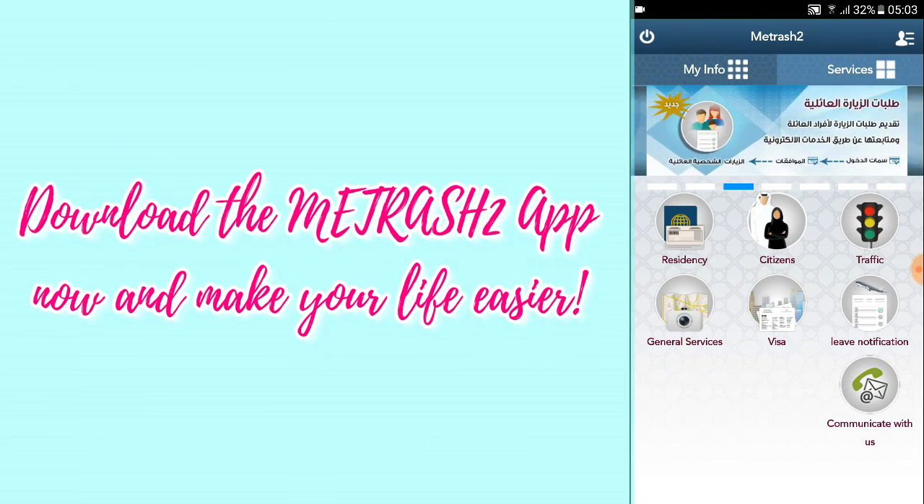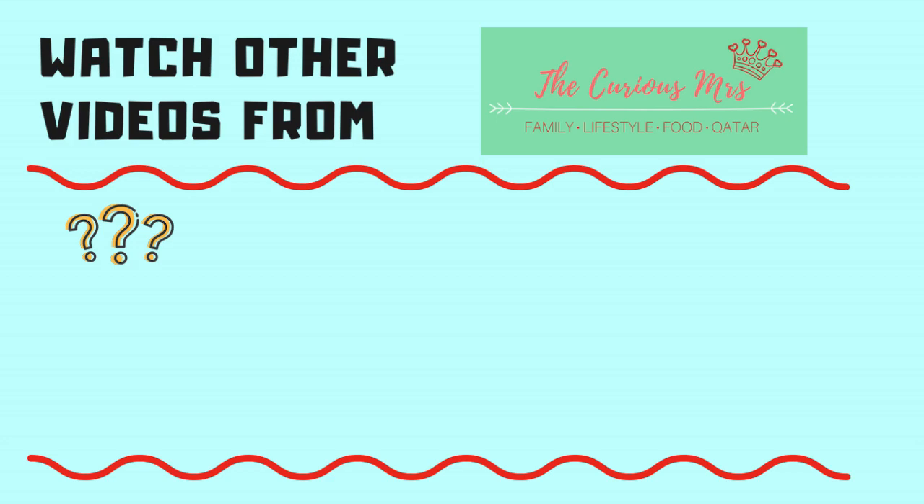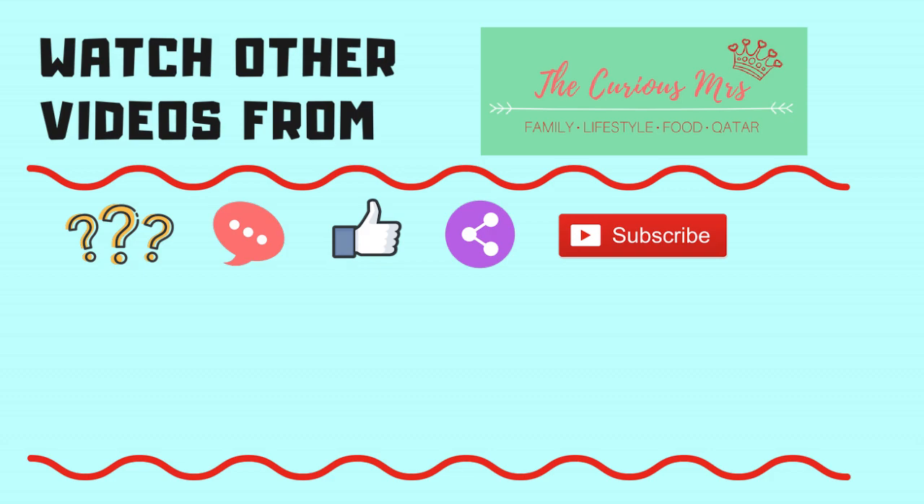That's it — thanks for watching! Have you registered in Metrash? What feature did you find most useful? Let me know in the comment box below. Please don't forget to like and share this video with your friends, subscribe if you haven't already, and don't forget to tap that bell button. Till my next video — bye!